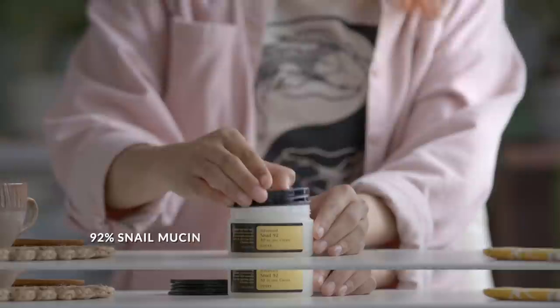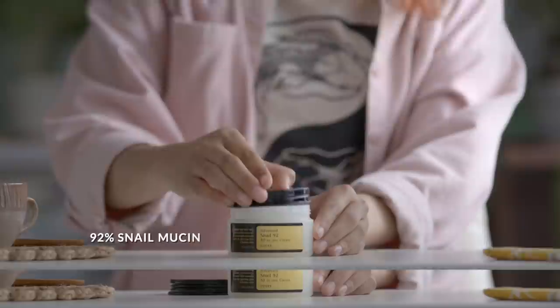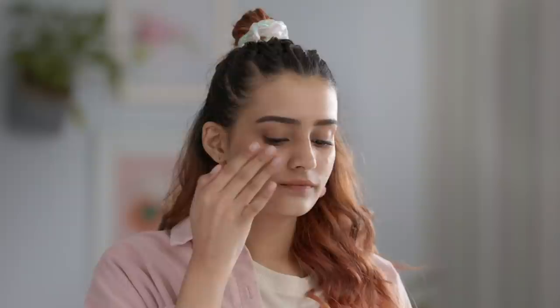The first one is the COSRX Advanced Snail 92 All-In-One Cream. The 92 here stands for 92% Snail Mucin. I've heard of COSRX products before and I'm a fan of their pimple patches, so I'm pretty excited to try this cream out and my fingers are crossed for positive results.